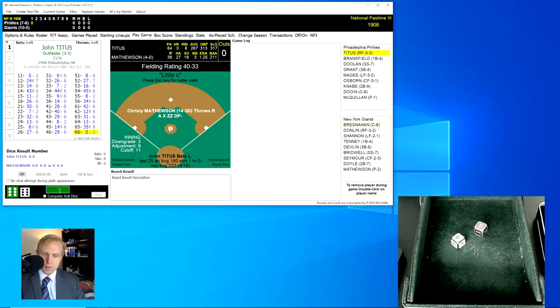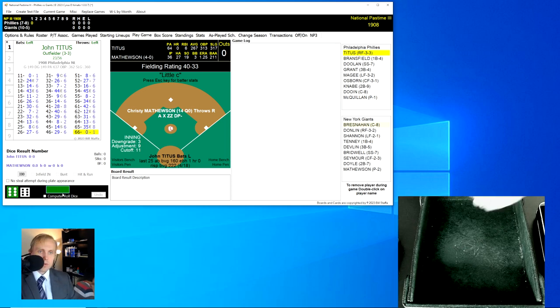Hey, what's up, guys? We've got Big Six here for you today. Christy Mathewson starting for the Giants against the Phillies, and it'll be John Titus starting this off for Philadelphia.